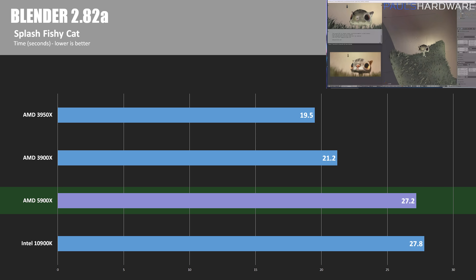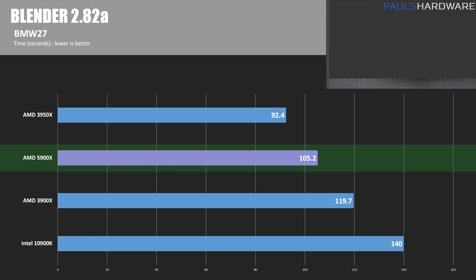Blender is a free and open-source 3D creation suite for modeling, animation, simulation, and rendering. In the Splash Fishy Cat render — a short one where lower time is better — the 5900X shows a marginal improvement over the 10900K but can't keep up with the 3900X or 3950X. However, with the BMW render test, which takes much longer, we see results more in line with expectations: the 5900X is 25% faster than the 10900K and 12% faster than the 3900X, while trailing the 3950X by 14% due to its higher core and thread count.